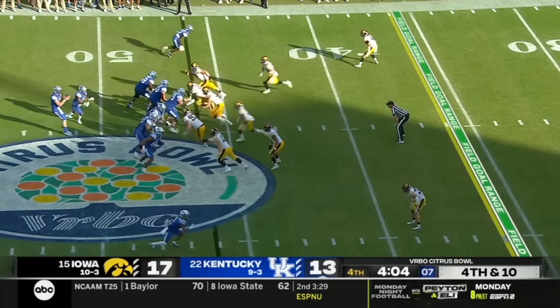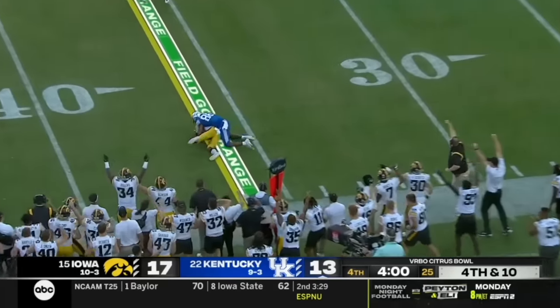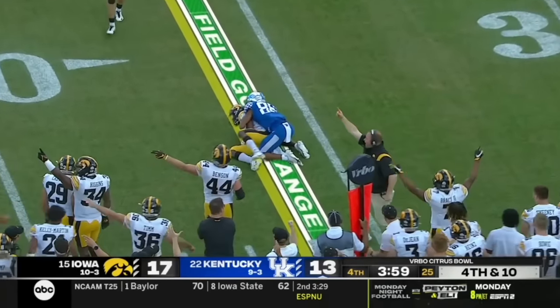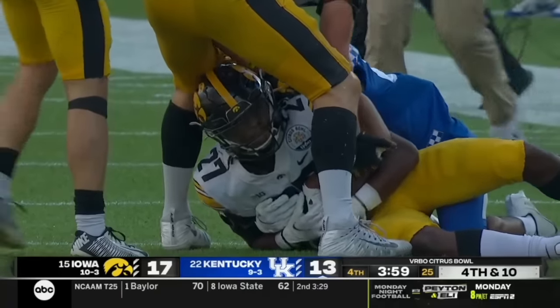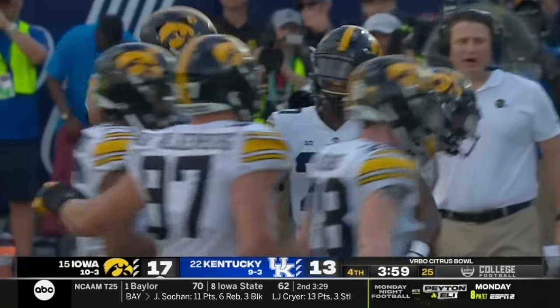Robinson right here. Iowa bringing everybody. Levis gets rid of the pass — long throw — picked off inside the 40-yard line. It would have been a turnover on downs anyway. Jamari Harris steps in front of the receiver and gets the interception.